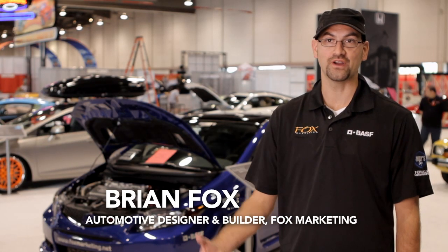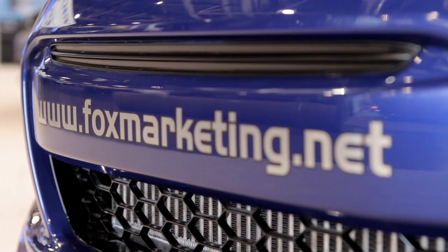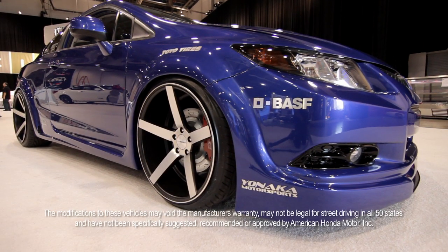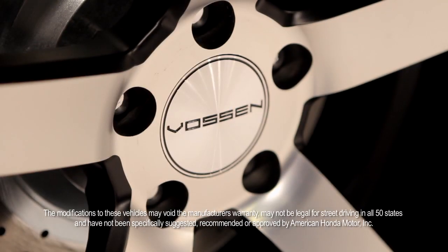I'm Brian Fox with Fox Marketing. I'm an automotive designer and builder. We did the 2012 Civic Si. The overall theme was to give you a strong performance car with the executive styling.